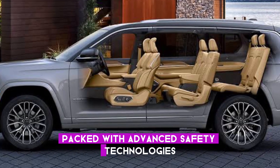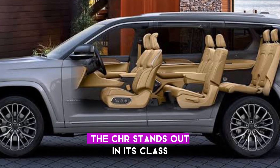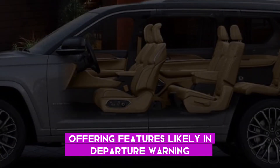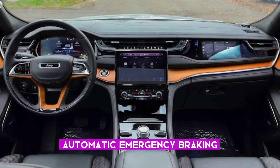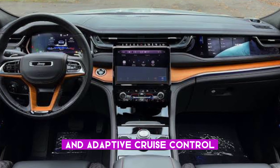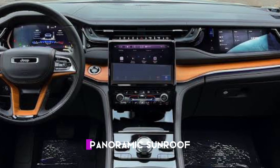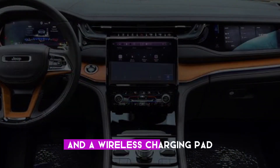Packed with advanced safety technologies, the C-HR stands out in its class, offering features like lane departure warning, automatic emergency braking, and adaptive cruise control. Additional highlights include a premium audio system, panoramic sunroof, and a wireless charging pad.